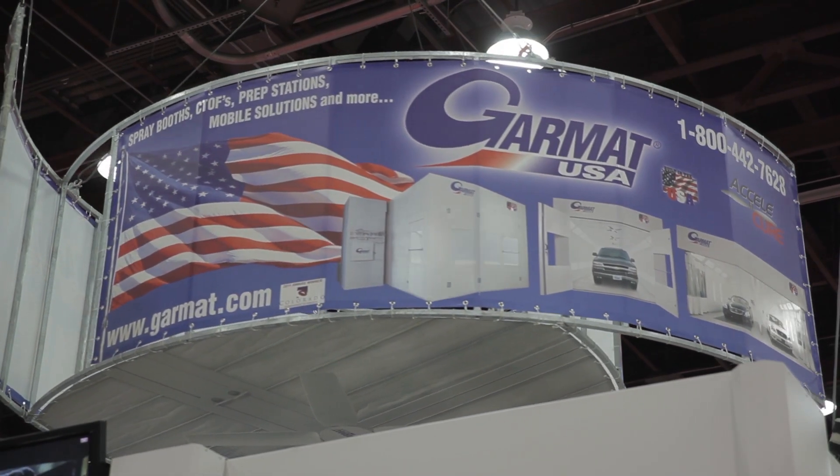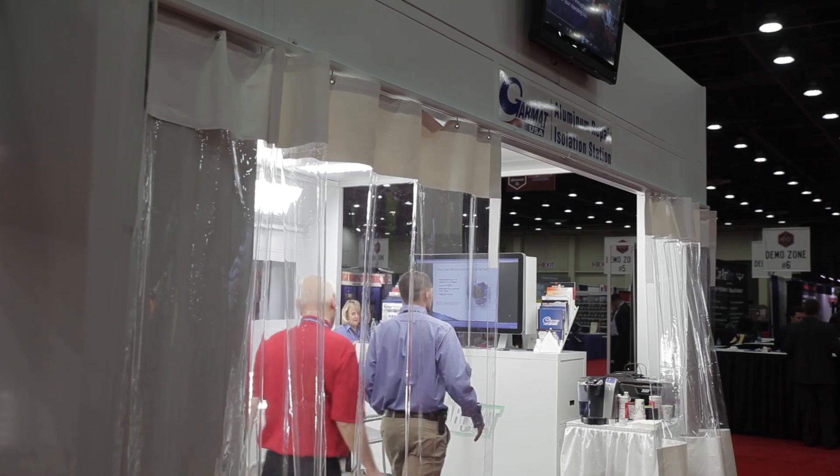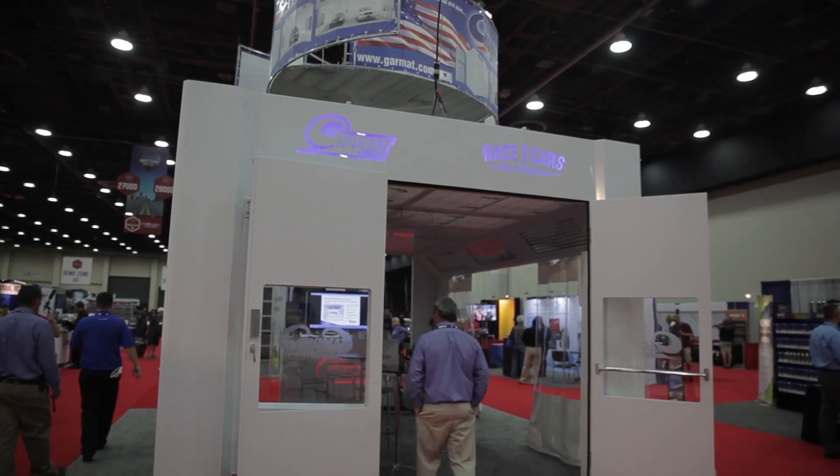We're at NACE 2014 and I'm with Garmat USA. This year we brought a little configuration of an aluminum repair station and a paint booth showing all of our new features.